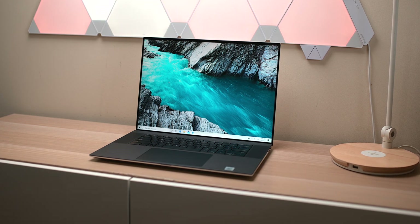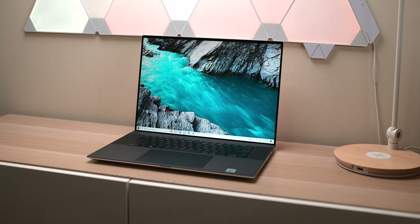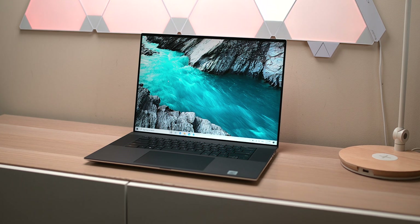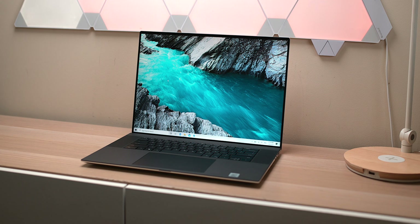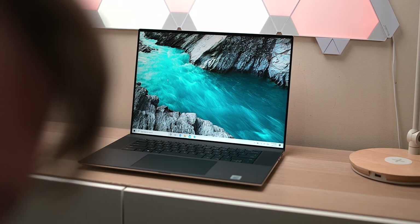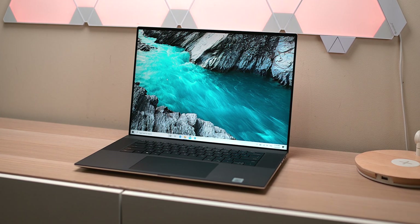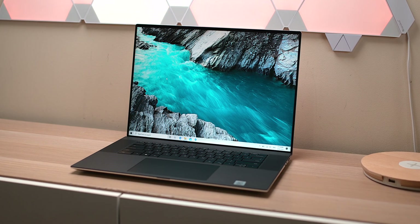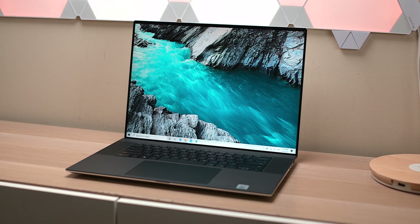The XPS 17 is my 2020 laptop of the year, tied with the XPS 15. If I had to choose between the two, I'd lean toward the 17 for the 2060 option and bigger display — but the portability of the XPS 15 and MacBook Pro 16 makes it a tough call. That 5600M GPU on the Mac is just screaming — it's a beast.